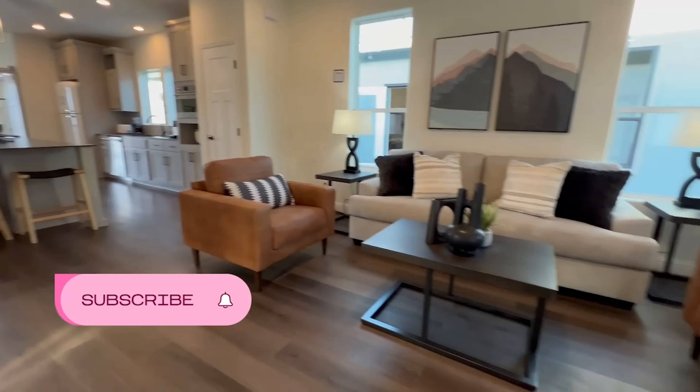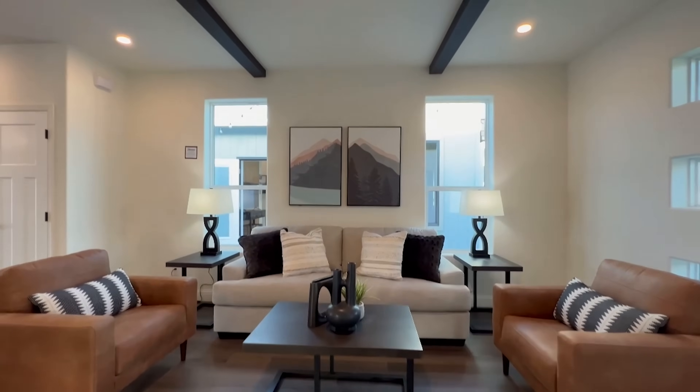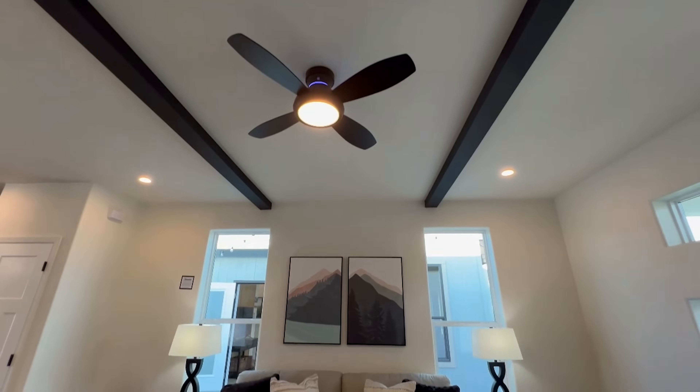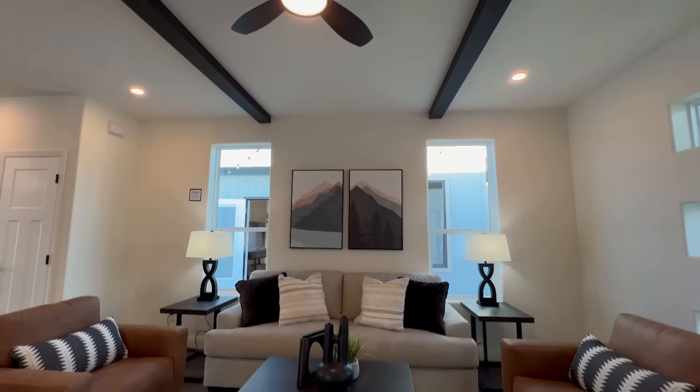You see those transom windows from the exterior flooding in that natural morning light right now. This home — you could have barbecues and sports games and bachelor nights and just spend the time in this area. And look at those accent beams with the ceiling fan.